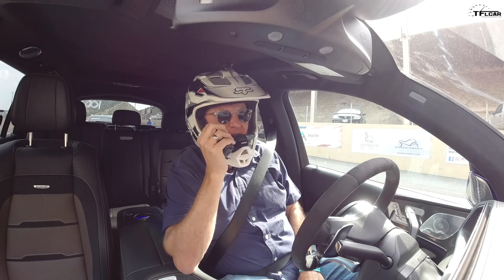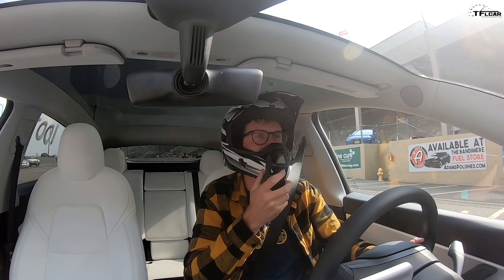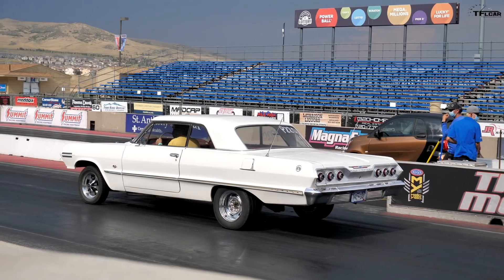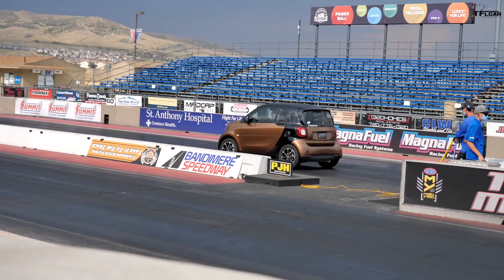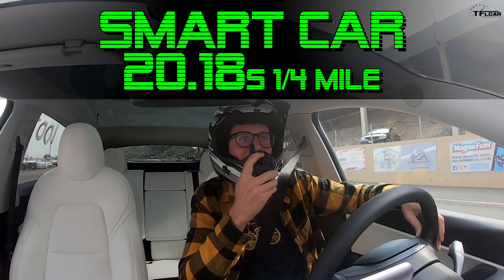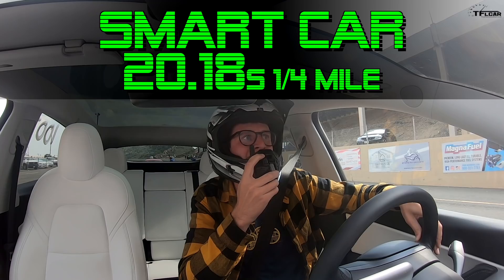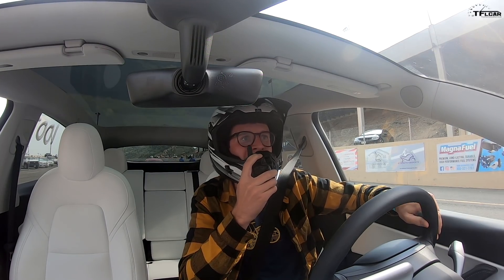Did you notice there's a smart car here? For that hero in the smart car, I applaud you to no end. It could be an electric one too — could you imagine? Let's see what the smart car will run. Major burnout with the smart car! The smart car driver has a reaction time like you do. 20.18 — not bad at all in the smart car. Good for him. What a hero.